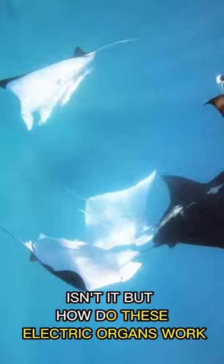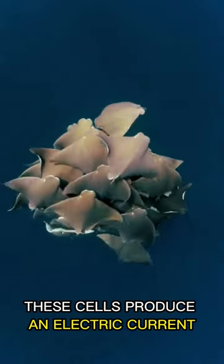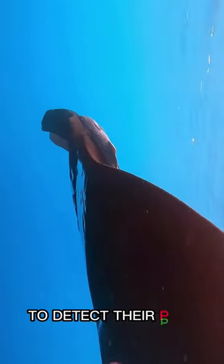But how do these electric organs work? They are made up of specialized cells. These cells produce an electric current that the rays use, along with feedback from objects around them, to detect their prey.